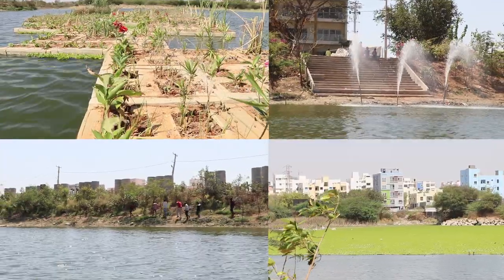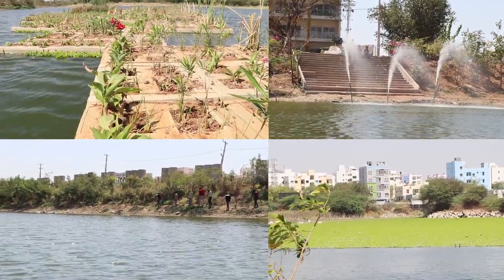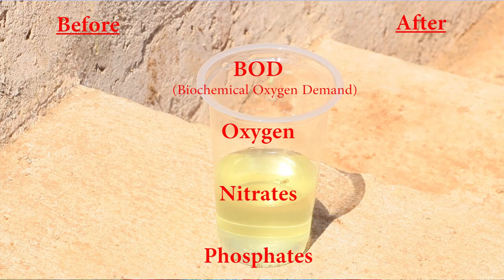The combination of all these natural resources has yielded good results. When we started working on this lake, the BOD was 28, dissolved oxygen was 0, nitrates were 27, and phosphates were 7. Now, verified with the Telangana Pollution Control Board, BOD is 3.2, dissolved oxygen is 4.5, phosphates are 0.5, and nitrates are 8. The results are actually very good.